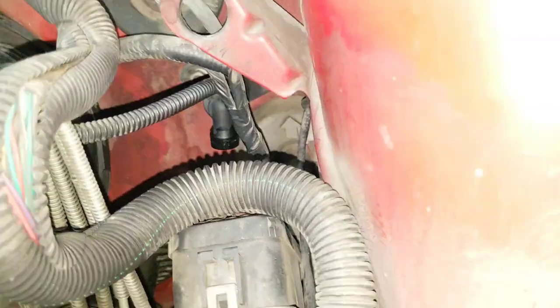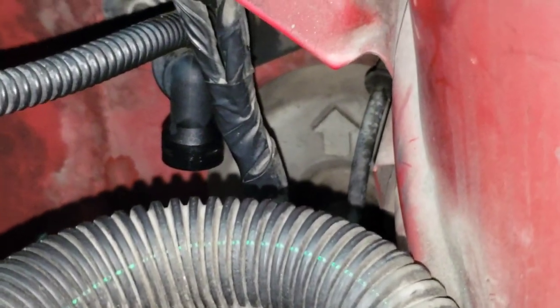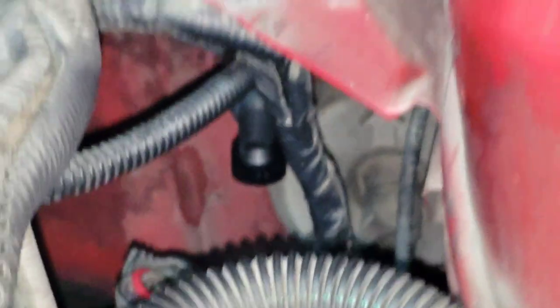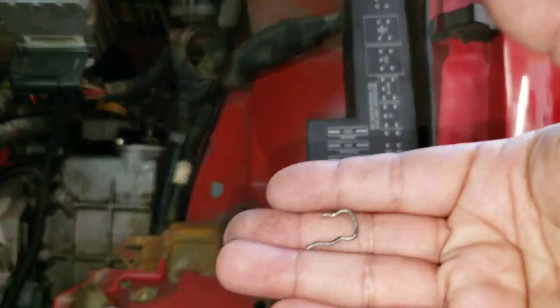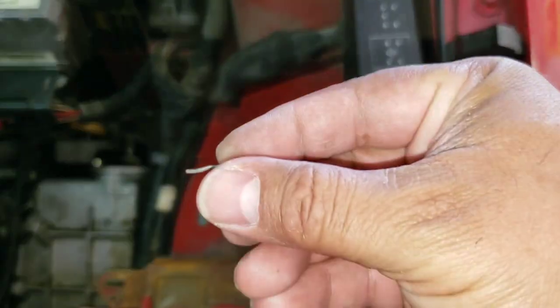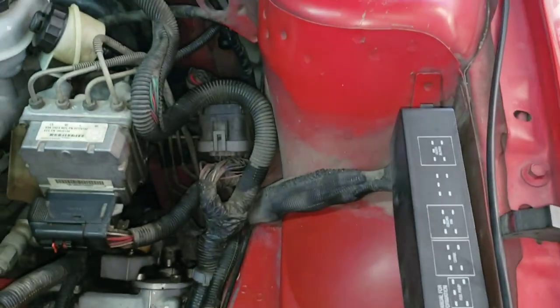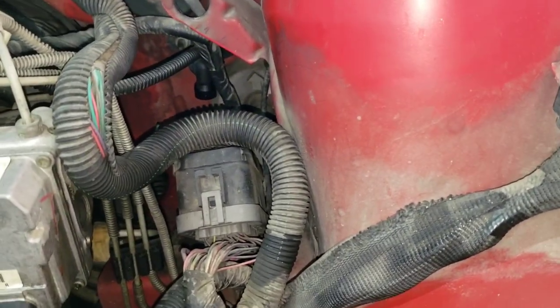Do you guys see my issue right here? The clip broke inside. So when I was trying to pull out the line it wasn't able to come out because that other piece of metal was still inside. I was fighting with it until I finally decided to flip it around, went in from the other direction, and it shot that broken piece out. Then I was able to get the line out.